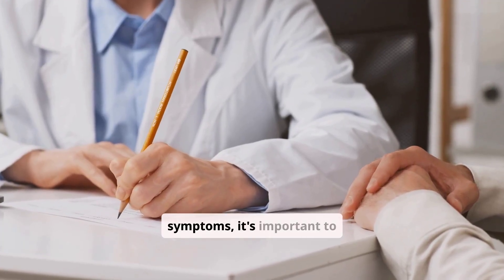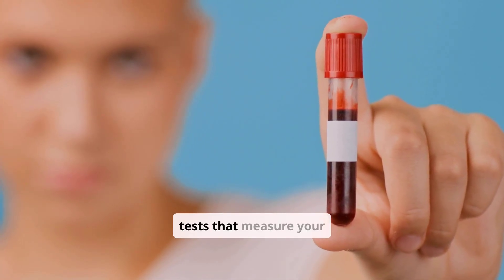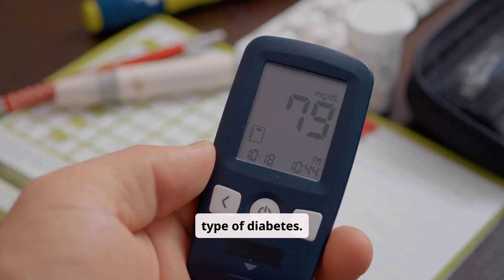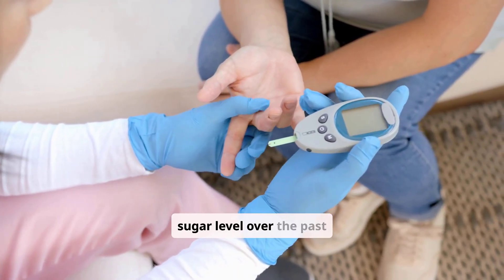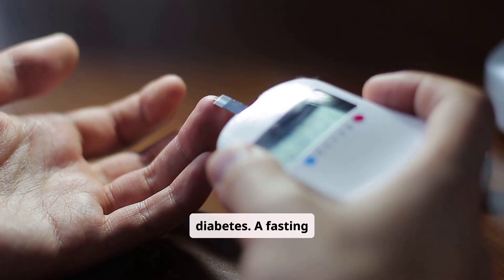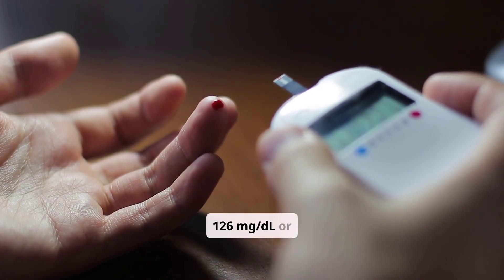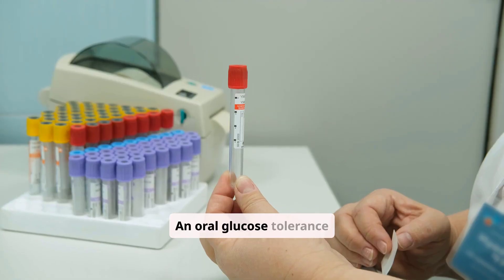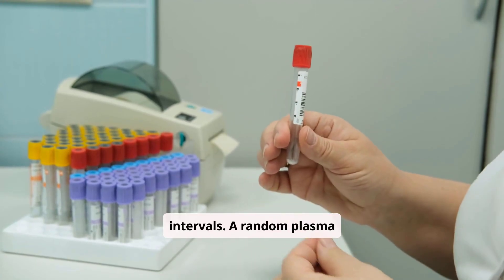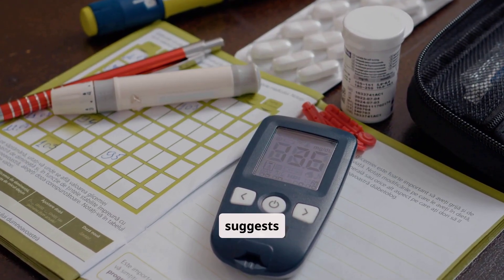If you notice any of these symptoms, it's important to consult a healthcare professional. Diagnosing diabetes involves simple blood tests that measure your blood glucose levels. These tests are crucial for confirming a diagnosis and determining the type of diabetes. The A1c test measures your average blood sugar level over the past 2 to 3 months; a result of 6.5% or higher indicates diabetes. A fasting plasma glucose test measures your blood sugar after an overnight fast; a result of 126 mg/dL or higher indicates diabetes. An oral glucose tolerance test involves drinking a sugary solution and then having your blood sugar measured at intervals. A random plasma glucose test can be done at any time, and a result of 200 mg/dL or higher, along with symptoms, suggests diabetes.